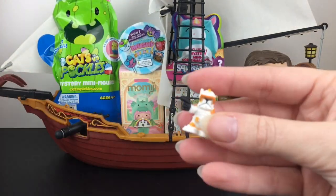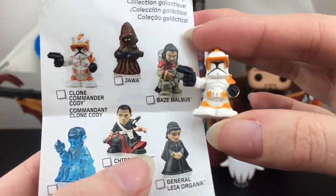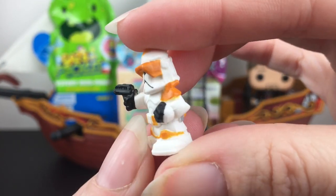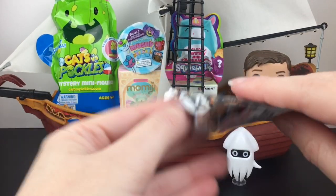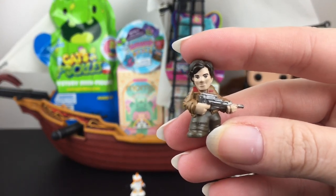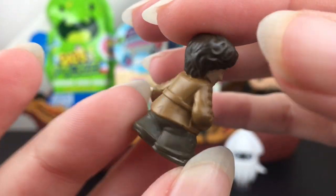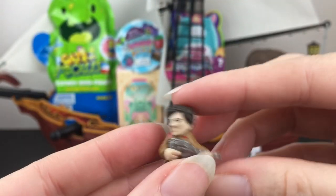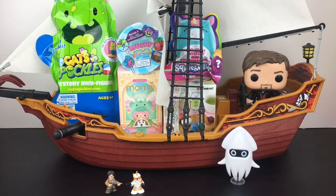First up, we have this guy — he is Clone Commander Cody. Oh, he has a name. Very cool. I'm not sure if he's from the Clone Wars cartoon. And then we have — yeah, this is Poe Dameron, which looks like — that jacket looks like the first movie, perhaps Force Awakens, that version, that trilogy.